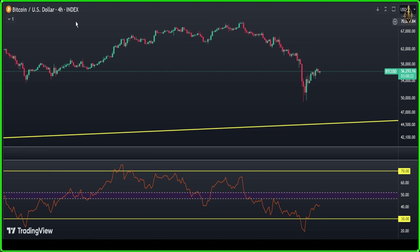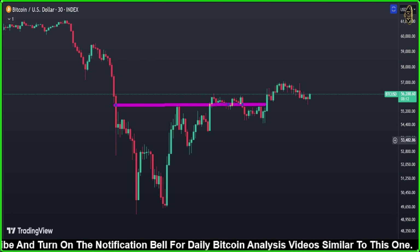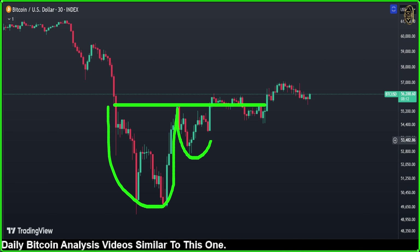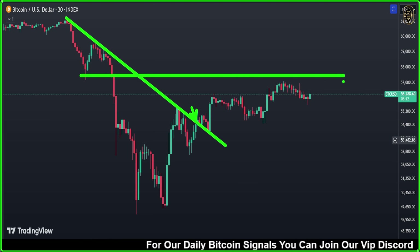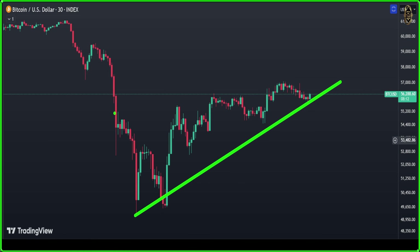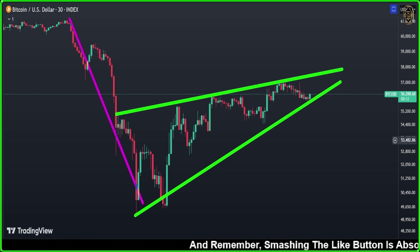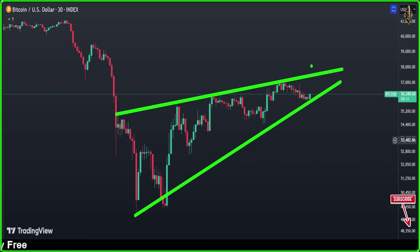On the Bitcoin 30-minute chart for scalping, in yesterday's video I drew a cup and handle pattern. When it broke, we entered long and hit the first take profit at the target level. Now at this level we have a small wedge pattern — if the lower boundary breaks, the market falls further. If Bitcoin breaks above the wedge, we expect a reversal upward. Watch both scenarios carefully.